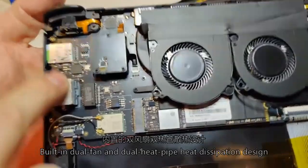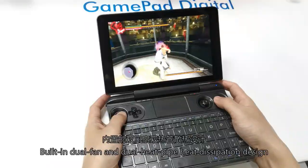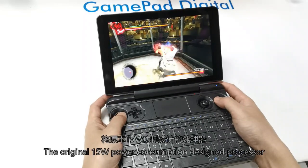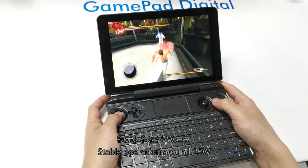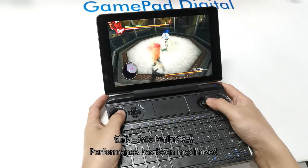The device features a dual-fan and dual heat-pipe heat dissipation design. The processor, originally rated at 15W power consumption, is tuned to operate stably around 25W, ensuring performance is maximized.